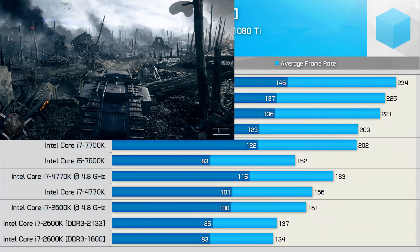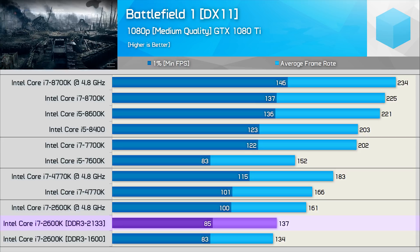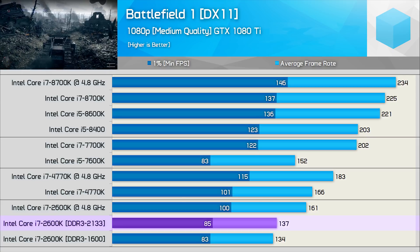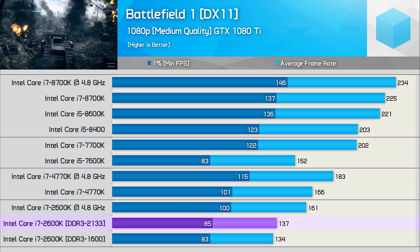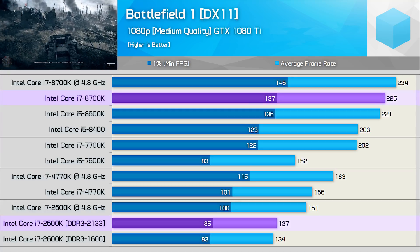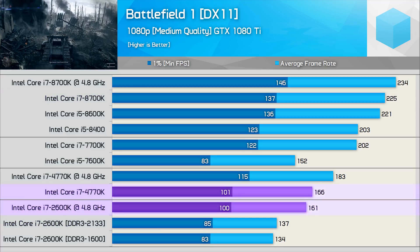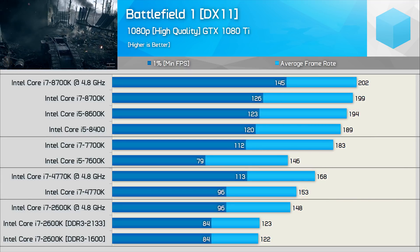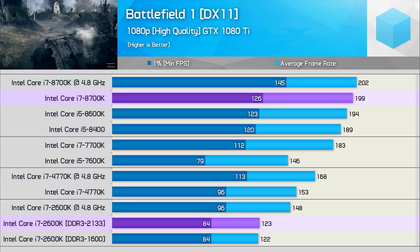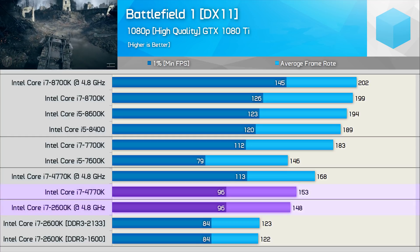Next up we have the Battlefield 1 results, and the Core i7 2600K has aged in this one, at least when using medium quality settings at 1080p with a mighty powerful graphics card. Under those conditions it looks pretty slow, but then it is a 7-year-old CPU, so keeping that in mind it's actually quite impressive. Here it was again roughly 40% slower than the 8700K, and even when overclocked, struggles to match the stock 4770K. Increasing the visual quality settings with the high preset doesn't really change much — the 2600K is almost 40% slower than the 8700K, and once overclocked again falls just short of the stock 4770K, which is quite a surprising result.